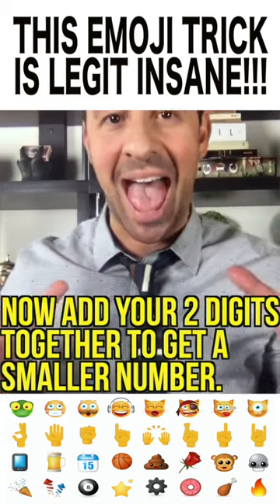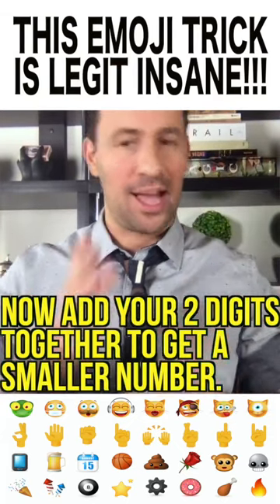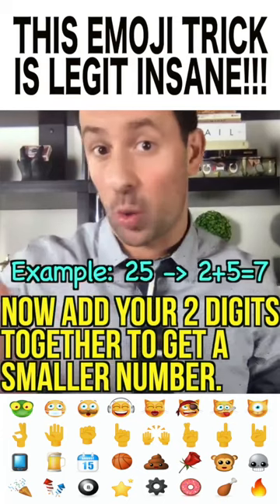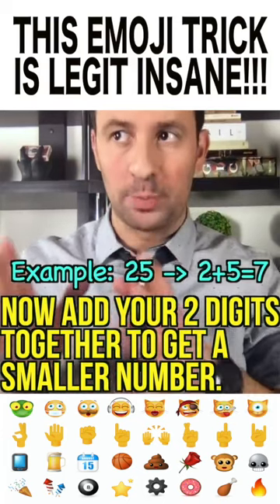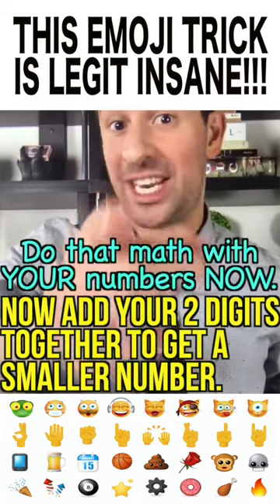Now add the two digits together to get a smaller number. So for example, if you were thinking of 25, you would do 2 plus 5, and then you would get 7. Go ahead, add your two digits together now.